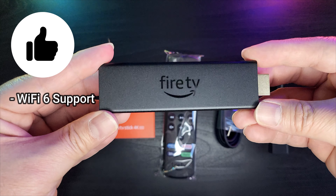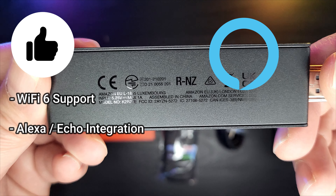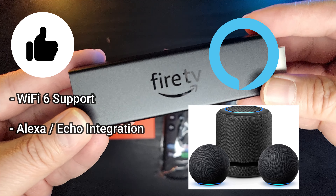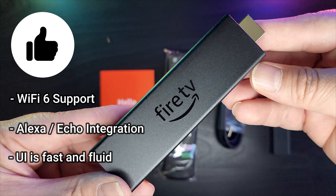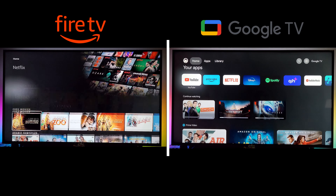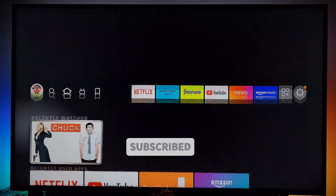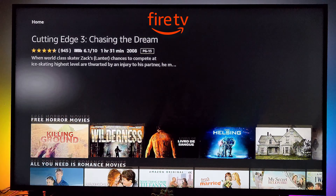The next feature unique to this device is Alexa and Echo devices integration. Alexa is our personal choice for virtual assistant technology, and having integration with it allows for convenient smart home control. If you also have existing Echo speakers at home, the Fire Stick can be paired to some of them to function as a home theater system. We also like this device's fast and fluid user interface. The UI is very similar to Google TV, but browsing through the home screen feels smoother and more fluid in the Fire TV, because it's running a custom build of Android specifically optimized for Amazon's platform.